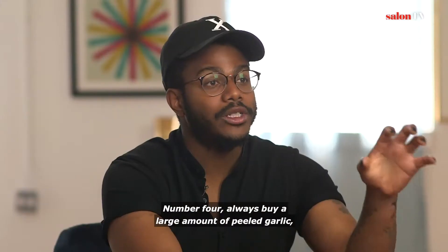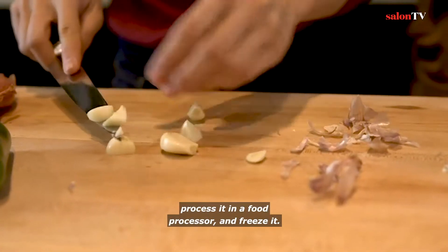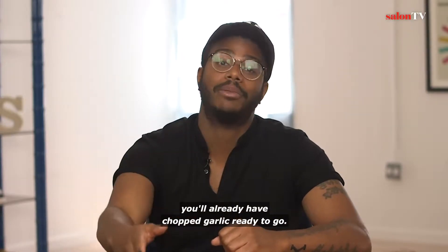Number four: always buy a large amount of peeled garlic, process it in a food processor, and freeze it. So whenever you have to make a sauce on the fly, or really quickly, you already have chopped garlic ready to go.